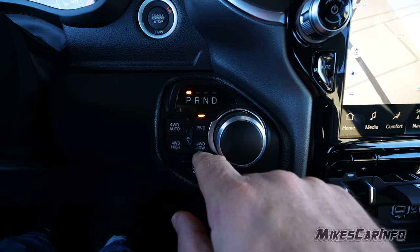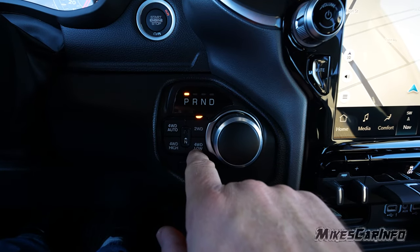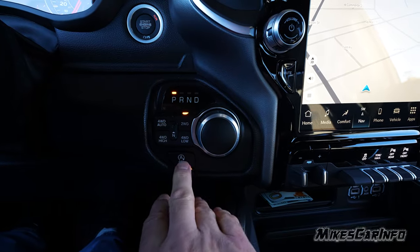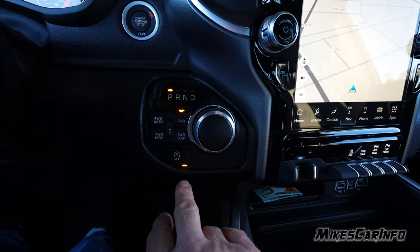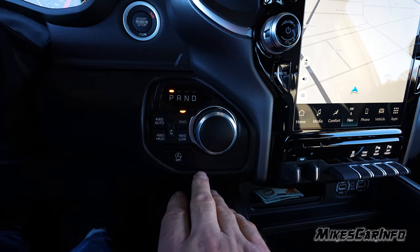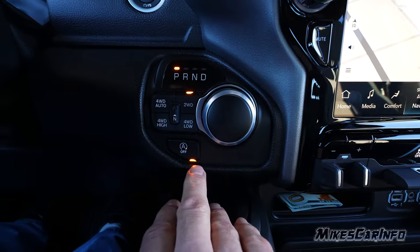This is your four-wheel drive control — very simple. You have two-wheel drive, four-wheel drive auto, four-wheel drive high, four-wheel drive low, and neutral for flat towing as well. There's also the stop/start feature, which you can turn on or off here. Default is on when you start the vehicle — you press the button to turn it off.